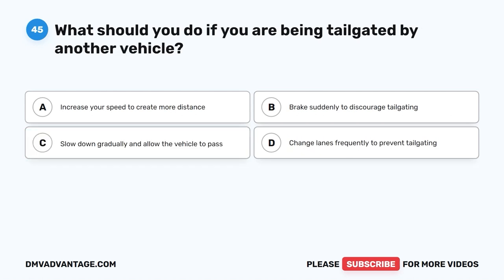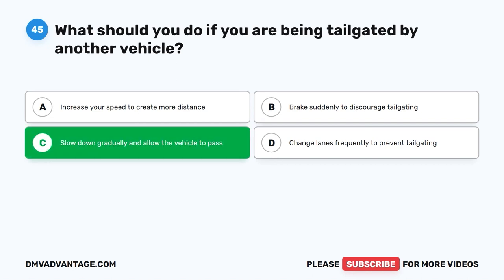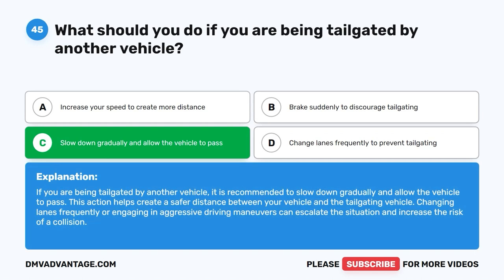Question forty-five. What should you do if you are being tailgated by another vehicle? A. Increase your speed to create more distance. B. Brake suddenly to discourage tailgating. C. Slow down gradually and allow the vehicle to pass. D. Change lanes frequently to prevent tailgating. The correct answer is C: slow down gradually and allow the vehicle to pass. This action helps create a safer distance between your vehicle and the tailgating vehicle. Changing lanes frequently or engaging in aggressive driving maneuvers can escalate the situation and increase the risk of a collision.